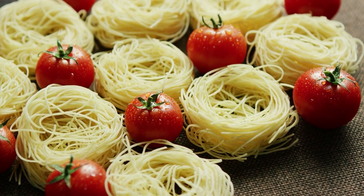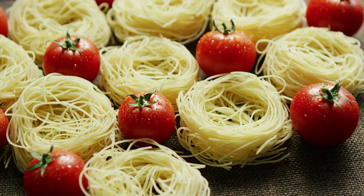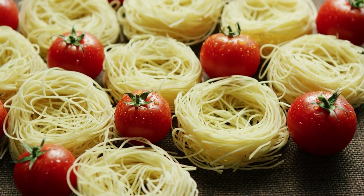Capellini, commonly known as Angel Hair Pasta, is one of the thinnest types of pasta, with a diameter of around 0.9 mm. The delicate strands of Capellini are best paired with a light sauce, as the noodles will get lost in something like a heavy meat sauce.